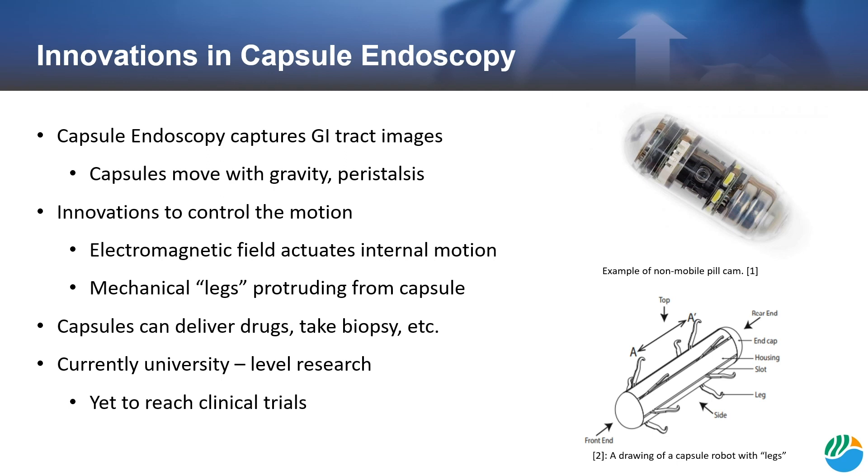Multiple groups of university researchers are currently solving this issue in a variety of ways. One team developed a pill camera controlled by an external electromagnetic field. This electromagnetic field actuates an internal motion generator within the capsule. Another team designed legs that protrude and can move back and forth to advance the capsule. Once these capsules are mobilized, they can complete tasks such as biopsies and drug delivery that were not previously possible. However, these devices have yet to reach clinical trials.